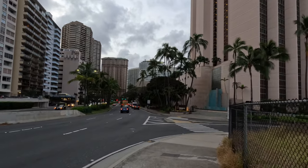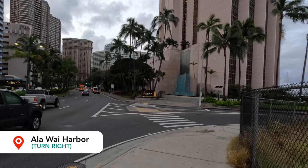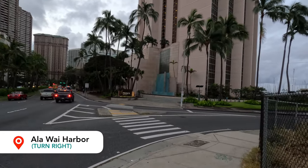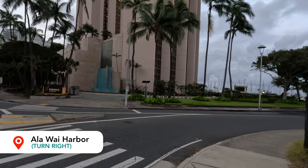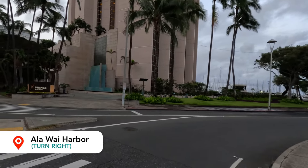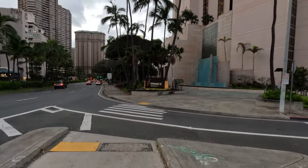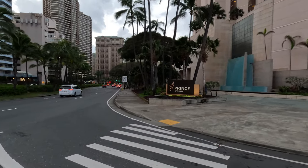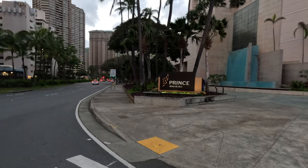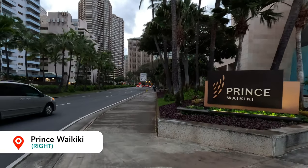To our right is Ala Wai Harbor. If you have any snorkeling tours or boat cruises, some will pick up here at Ala Wai Yacht Harbor. Others will pick up at Kewalo Basin Harbor, which from here is about four miles away, or at the main harbor in downtown. If you're doing the Star of Honolulu Dinner Cruise or any of the larger cruise ships, it would typically be at the downtown harbor. Kewalo Basin Harbor is another commercial harbor as well.